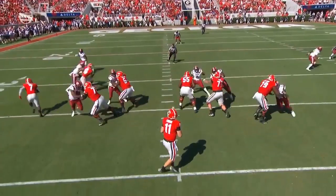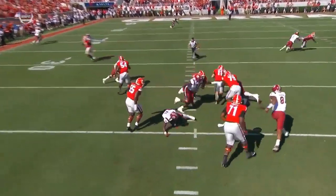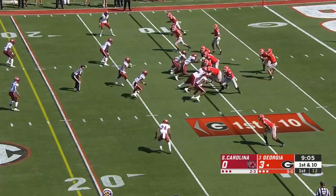They bring a late safety blitz, so you've got five rushers. They do a nice job of playing sticky man coverage.